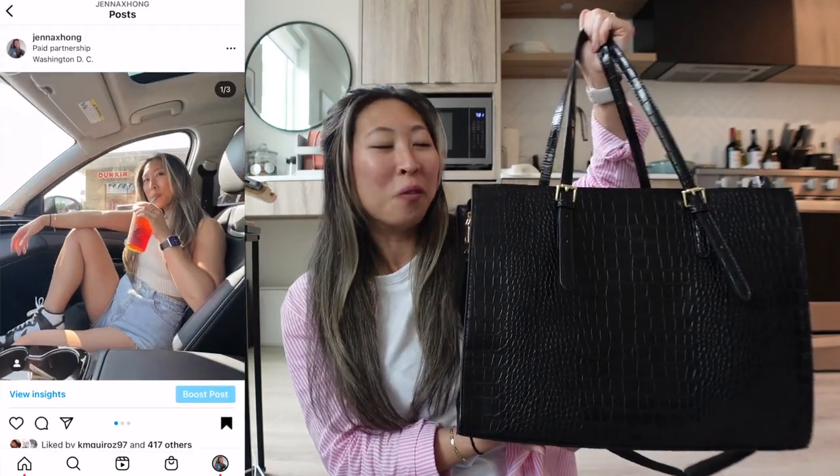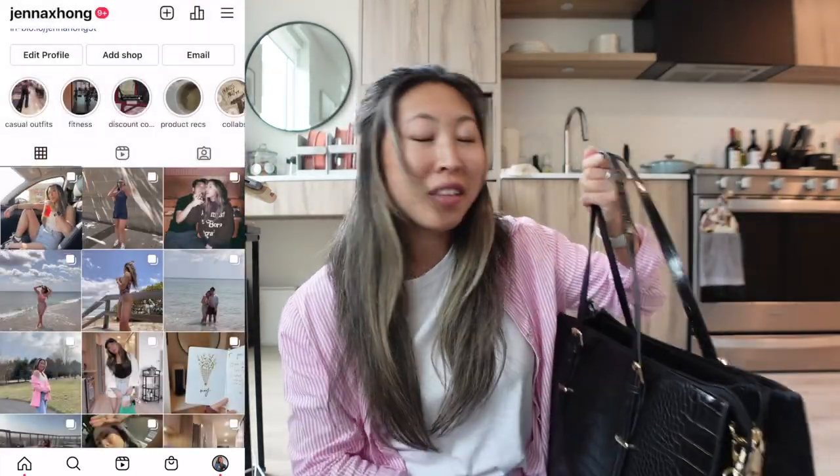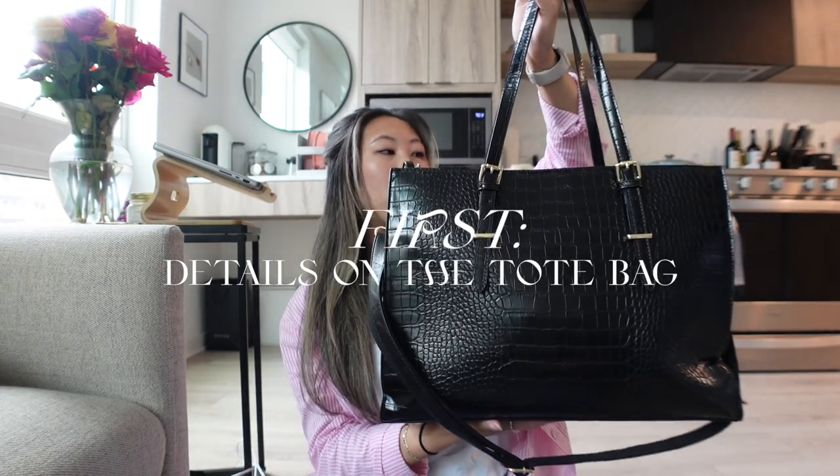This bag is under $50 and it's from Amazon. I'm going to show you guys everything that's in my work tote bag — I literally just got home from work, so the only things I've taken out are my camera and tripod. If you want to see what's in my work tote and learn more about this Amazon bag, let's get started.